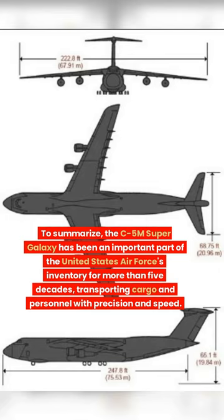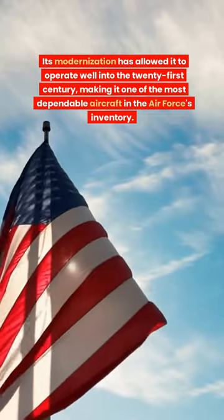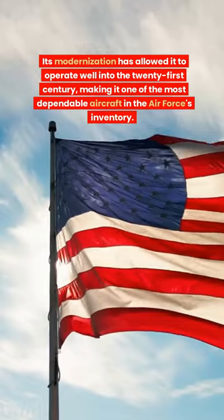To summarize, the C-5M Super Galaxy has been an important part of the U.S. Air Force inventory for more than five decades, transporting cargo and personnel with precision and speed. Its modernization allowed it to operate well into the 21st century, making it the most dependable aircraft in the U.S. Air Force inventory.